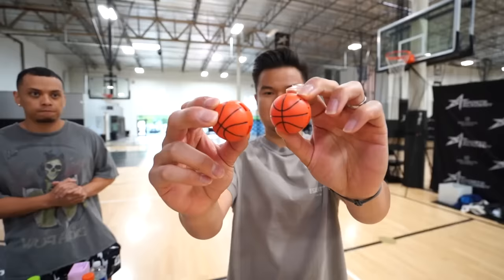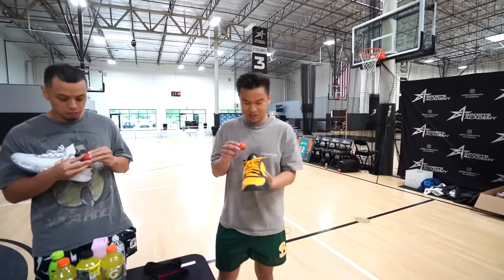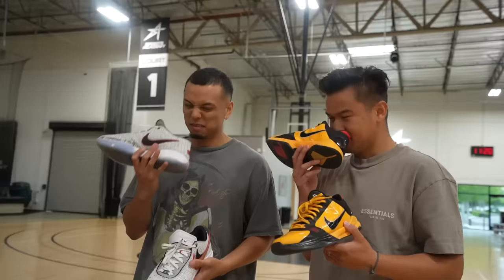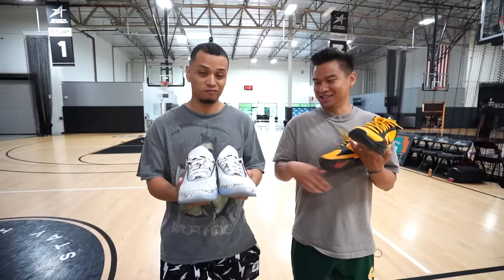Next gadget is a shoe freshener that is in the shape of a basketball for $7.99. I need these — my feet stink. You can open them, it smells pretty strong. Maybe we shake it up and then smell the new shoe. It honestly smells better. That's a thumbs up for me.